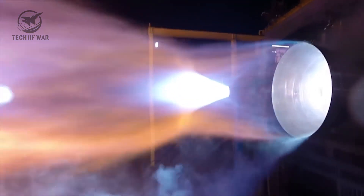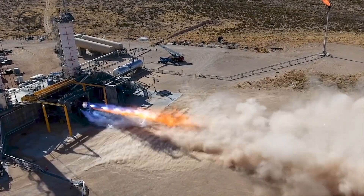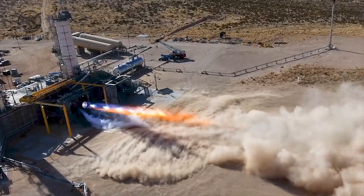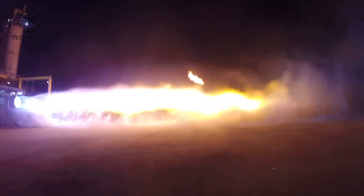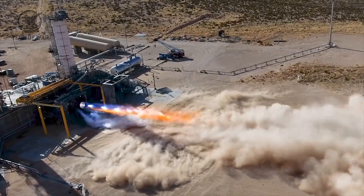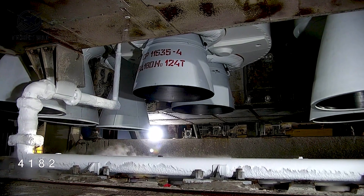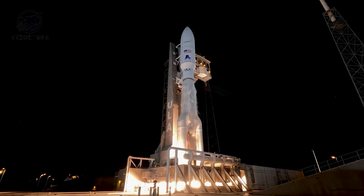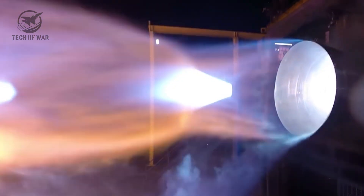It can't swivel like the sea-level version, but that giant bell nozzle is tuned for hard vacuum, squeezing out maximum efficiency and steady power where there's zero atmosphere to fight against. The sea-level Raptors are all about steering and control, but the vacuum version is a straight-up performance beast. Put them together and you get an engine lineup that underpins the next big step for Starship. Even with just a few seconds of footage, these early tests have cranked up the hype for the first V3 launch.